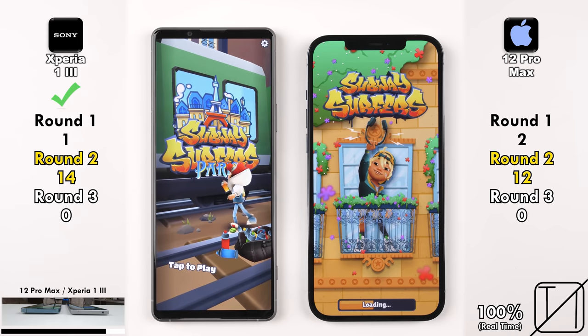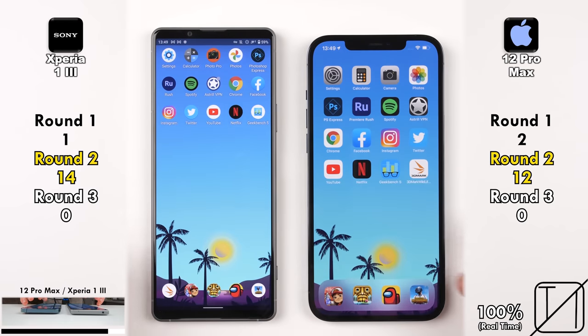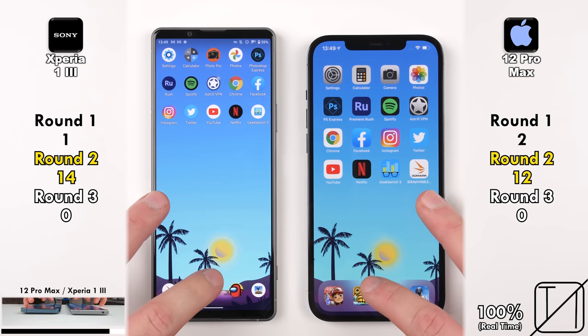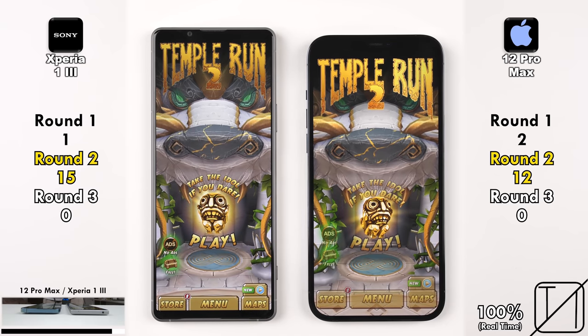The Sony widens the gap even more with 14 points versus 12 on the iPhone after opening its first game quicker. The next game is Temple Run 2 — once again the Sony comes out on top with 15 points, really pulling ahead right now.